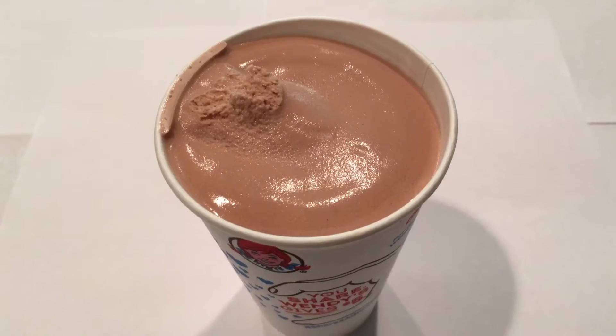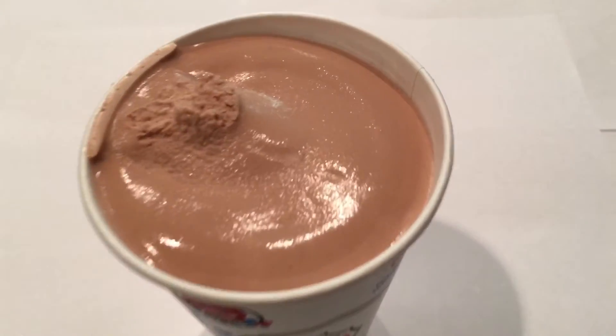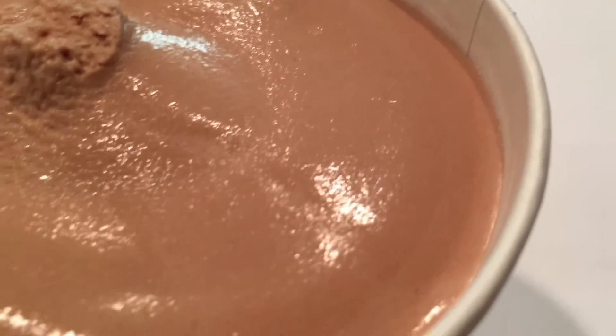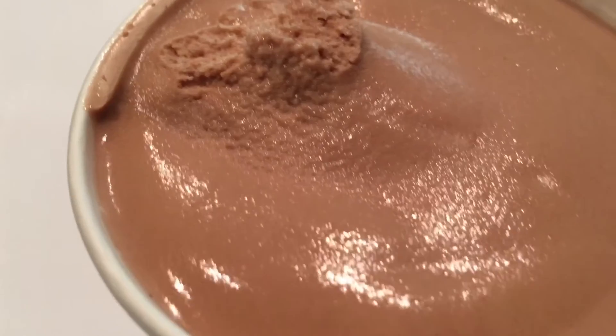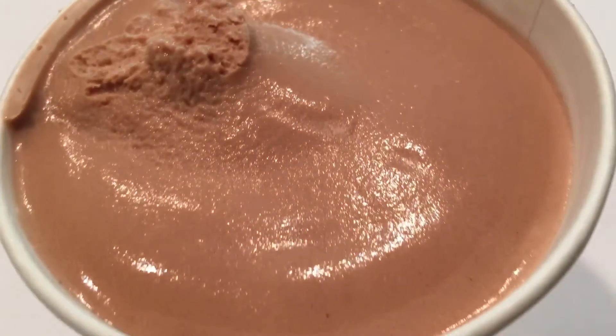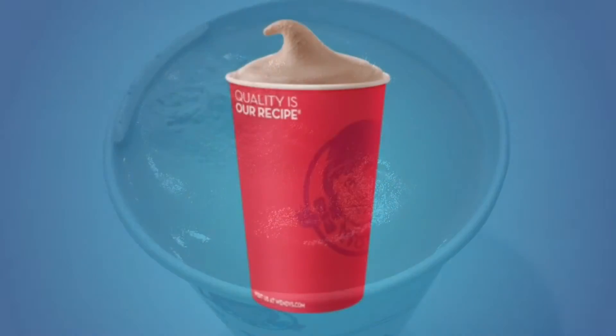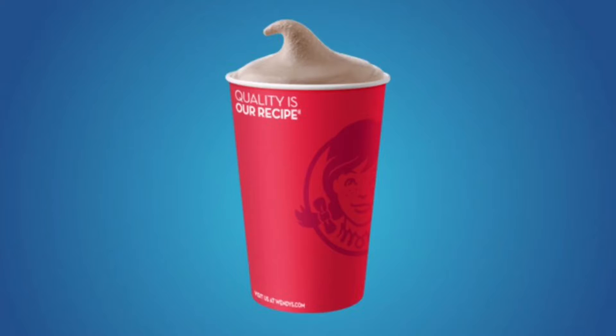half vanilla and half chocolate dairy products and mix them together. The price of this Wendy's Chocolate Frosty was $1.39 for small, $1.99 for medium, and $2.29 for large size. I give this Wendy's Chocolate Frosty a Daily Foodie